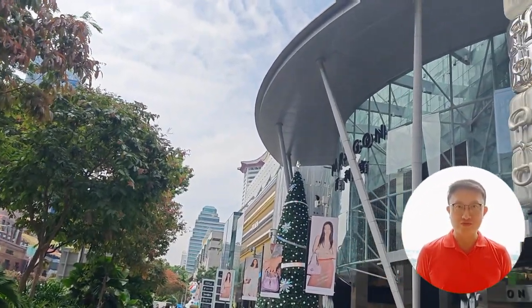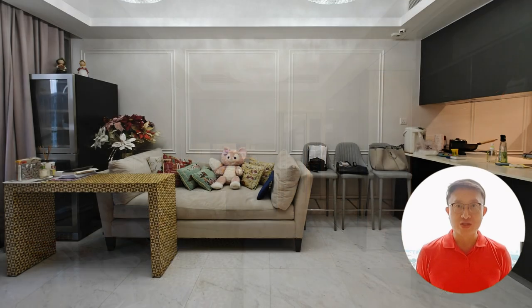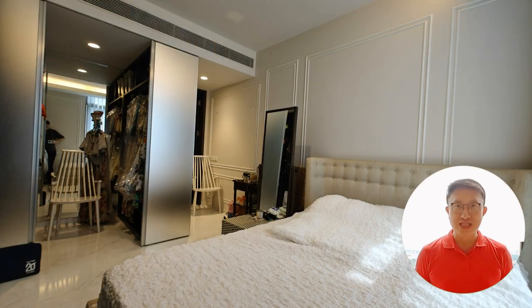Let's take a closer look at the features that make this one-bedroom condo unit truly exceptional. As you enter, you're greeted by a sense of space and sophistication. The one-bedroom unit boasts an expansive layout designed to provide you with room to breathe and relax after a busy day in the city.